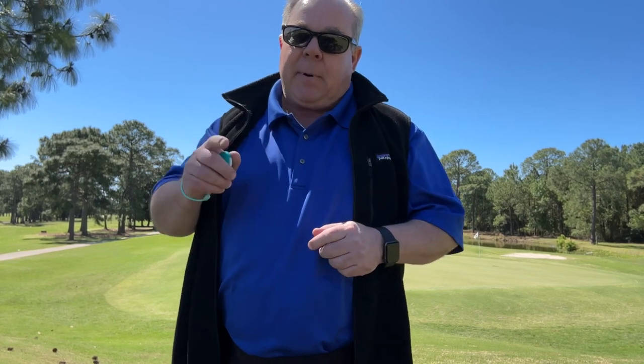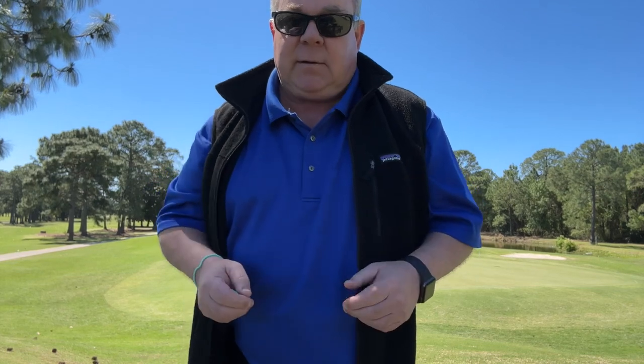Looking for a house to buy can be a daunting task. Buying a home is typically the most significant investment you make in your lifetime. Focusing on what to look for should begin with clearly defining the perfect home. It's easy to become distracted when looking at houses to buy, so having a list of must-haves and nice-to-haves is an essential first step.